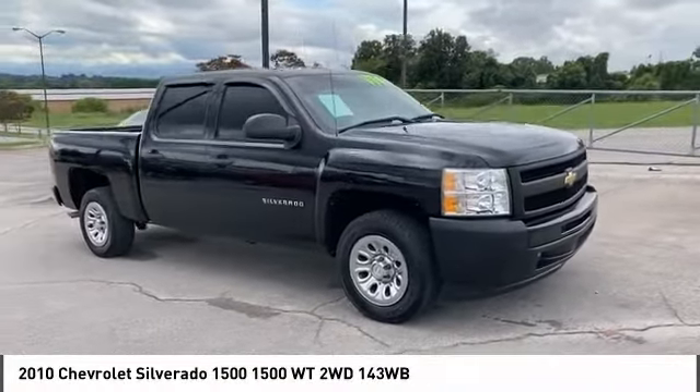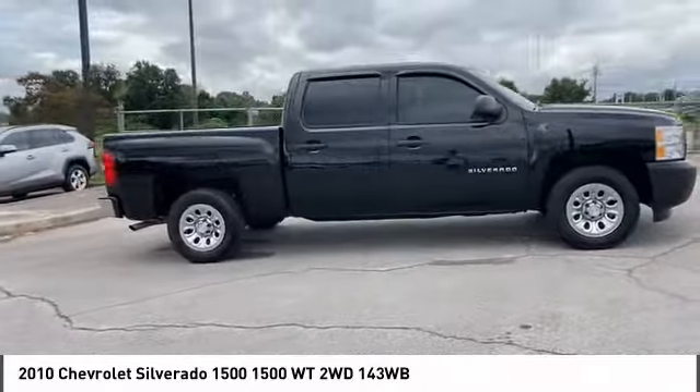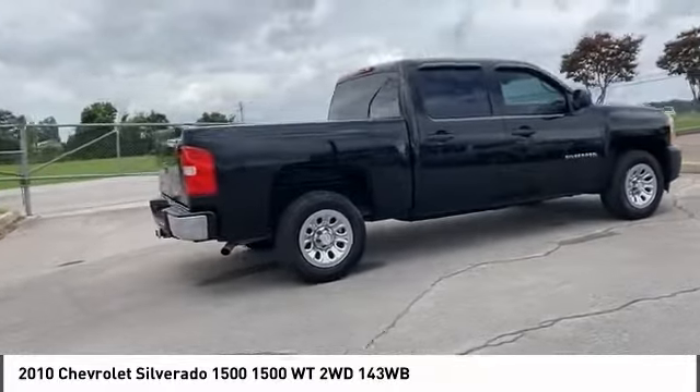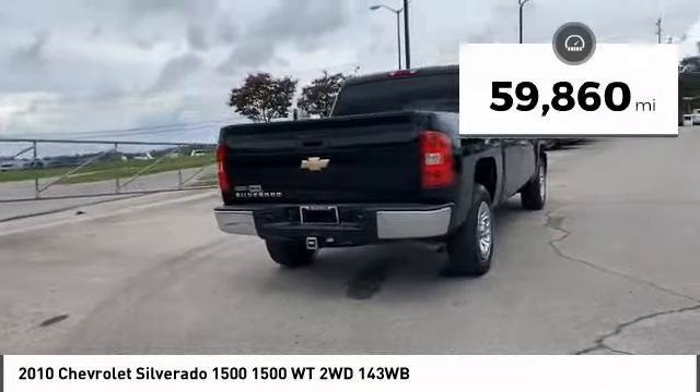Make a great choice today with the 2010 Silverado 1500. The Chevy Silverado 1500 has the lowest cost of ownership of any full-size pickup. This vehicle has less than 60,000 miles.